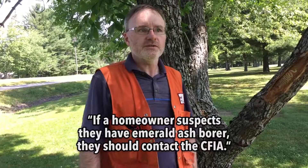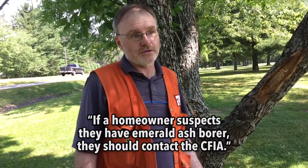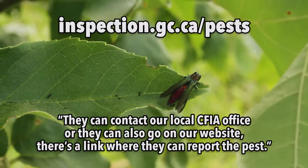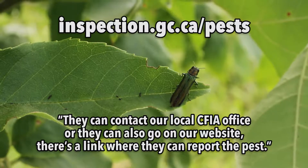If a homeowner suspects that they have emerald ash borer, they should contact the CFIA. They can contact their local CFIA office, or they can go on the website where there's a link to report the pest.